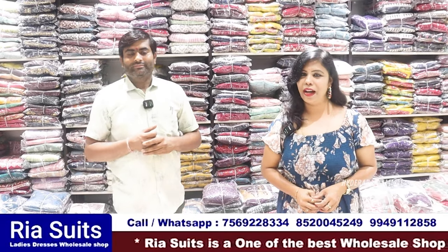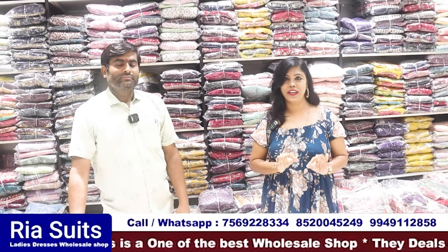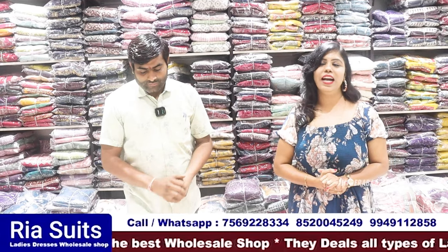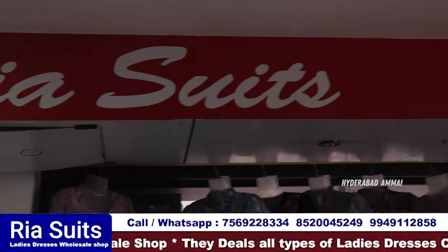Hello everyone, I am Banu. Welcome to Hyderabad on my channel. Today we have a collection of party wear dresses starting at 700 rupees. This shop is RKC Group's Riya Suits. We will have a description of all the details and check out Baggavine Center.